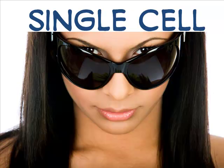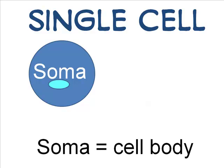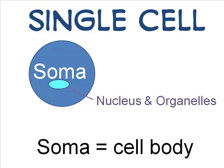So let's start with a single neuron and work our way up. A neuron is a single cell. Like all cells, it has a nucleus and other organelles that maintain cell life. A neuron also has at least one extension — what looks like an arm or tail.